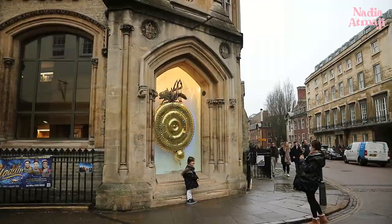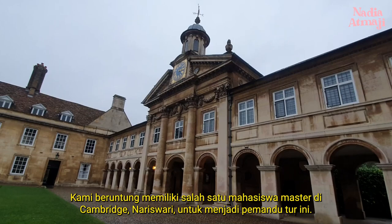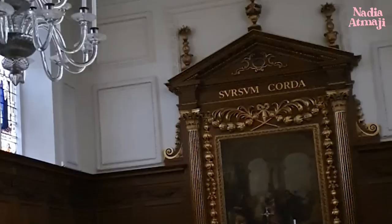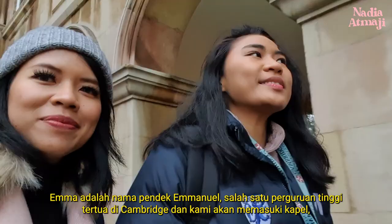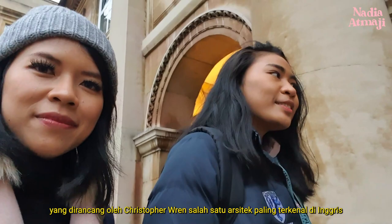A Cambridge tour won't be complete without a college tour. We're lucky to have one of Cambridge's master's students, Nariswari, who is part of Emmanuel College, to be our tour guide. Emmanuel Cambridge, also known as Emma, was one of the old colleges in Cambridge. We're about to enter the chapel, which was designed by Christopher Wren, one of the famous architects in the UK. He also designed St. Paul's Cathedral in London.